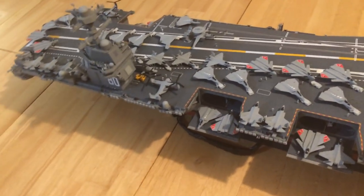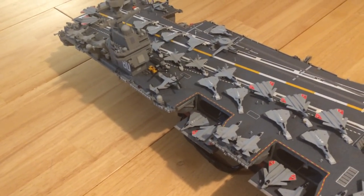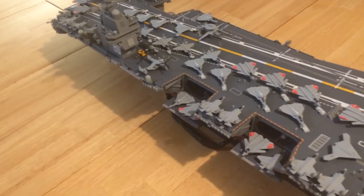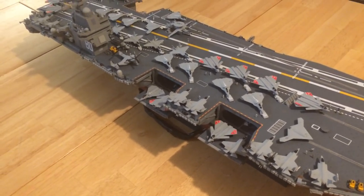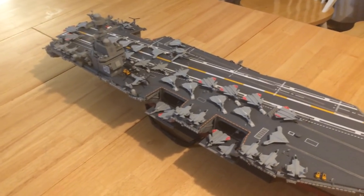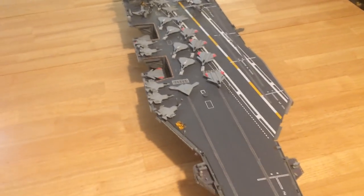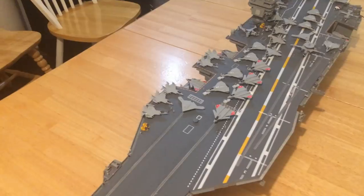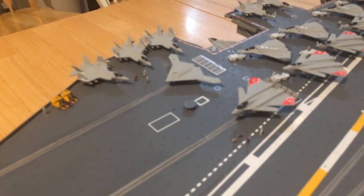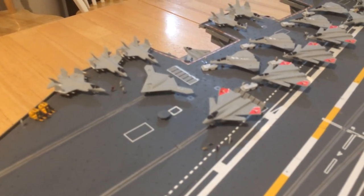If you look at my air wing, the oldest aircraft on there are the new COD airplanes — they're replacing the Greyhounds, and that's the new Osprey. I've got quite a few F-35Cs, but I also have the FA-XX aircraft, both the Grumman and the Boeing design. I got those from 3D printers who I sent drawings to and who made them. I've also got the U-Class, which is the X-47B, which has been put on hold — but in my world, there it is.